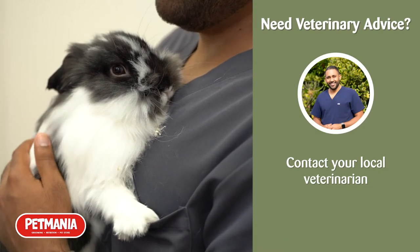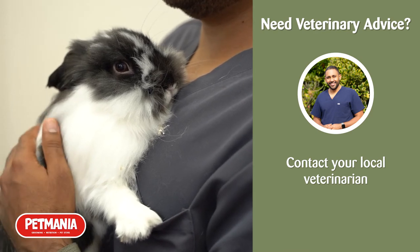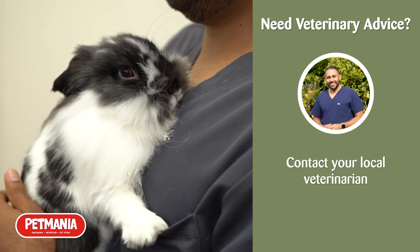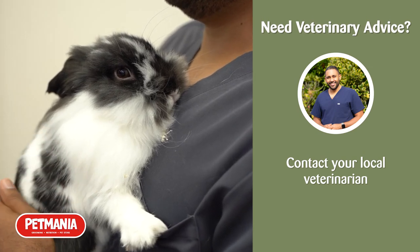And if you have any veterinary questions or need advice, make sure to contact your local vet and schedule an appointment to ensure that your pet is happy and healthy, or gets the treatment they need. Bye guys, and we hope to see you again soon.